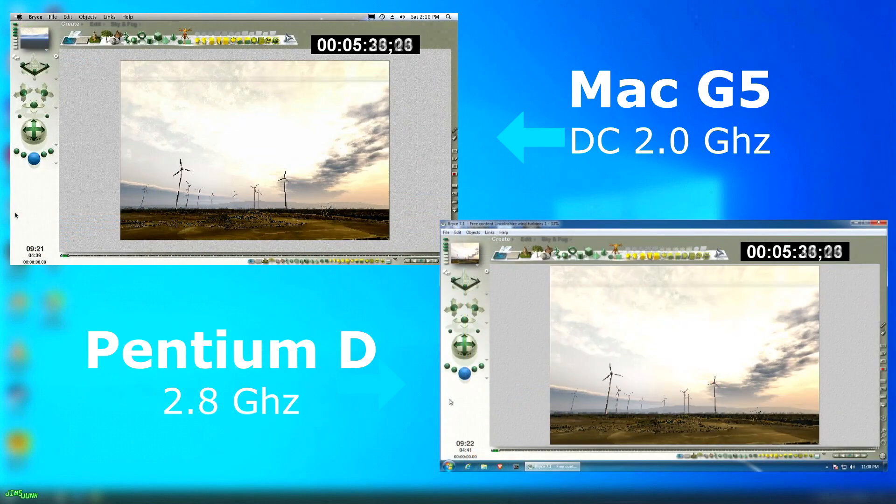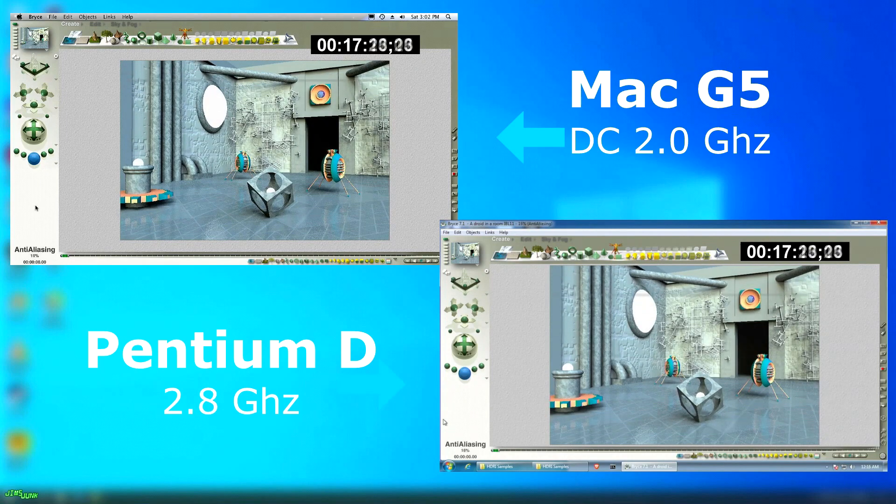I found a copy of Bryce 7 for both, using a couple of the supplied demo scenes to run these tests. In the first test, they seemed to be neck and neck, with the G5 finishing about 8 seconds sooner — not much, but something. However, on the second, more complex scene which required more anti-aliasing, there was more of a gap, but this time the Pentium D pulled ahead and finished about 37 seconds sooner than the G5.